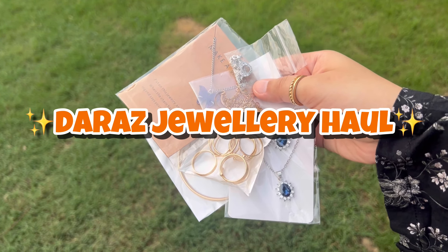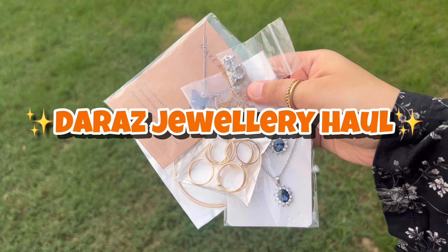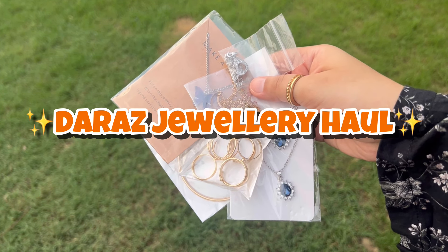Assalamu alaikum! Hi guys, welcome to my channel. In today's video I will be sharing a huge Daraas jewelry haul. You will get all the products in the description box. So now without wasting any more time, let's get started.